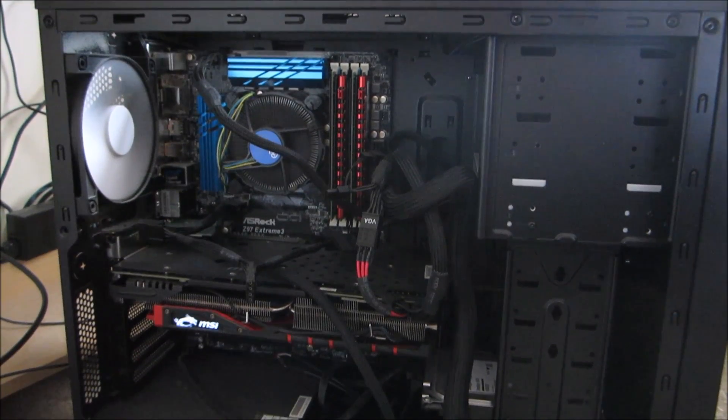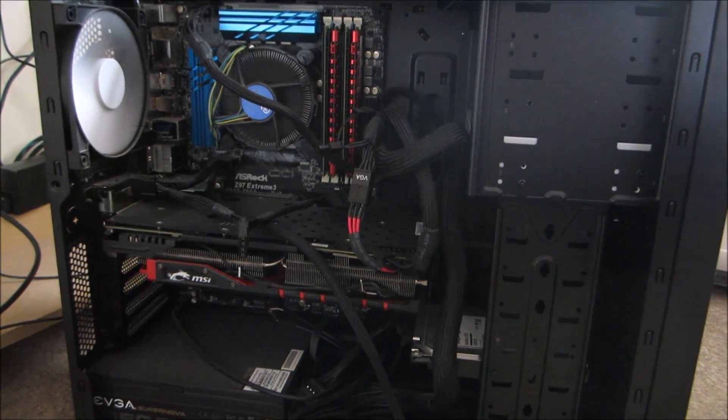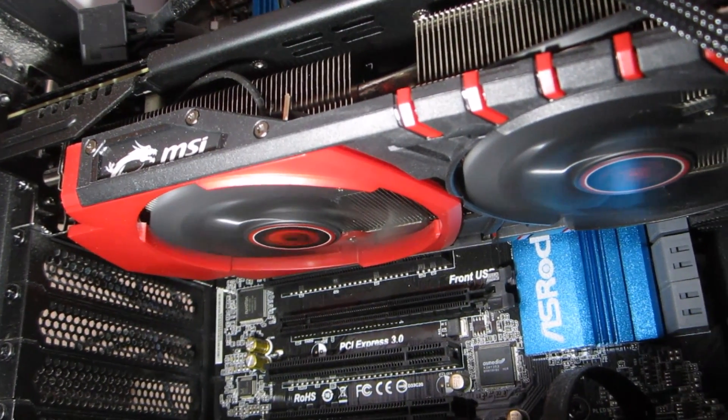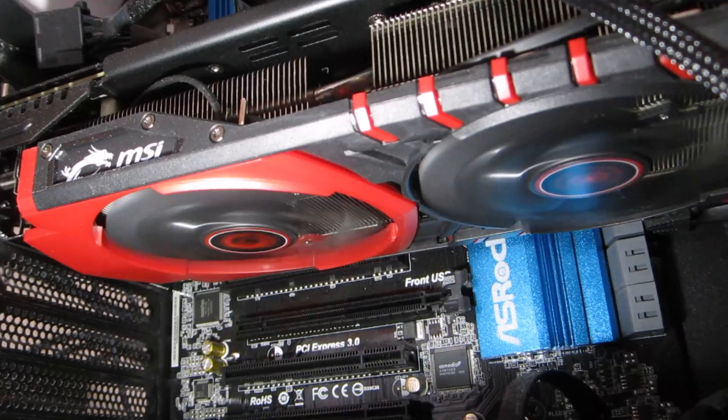Hey guys, so I built my first PC not too long ago, and looking back there were some things I wish I knew before building for the first time that I wanted to share with you today.